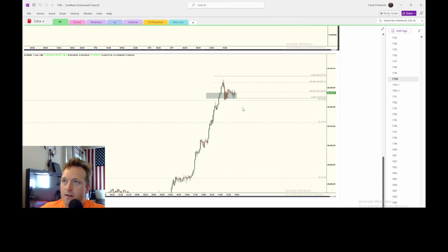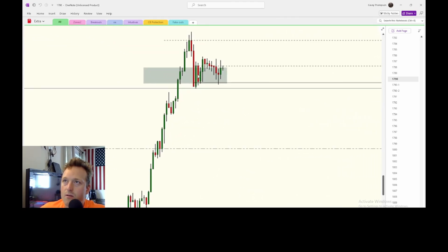It faked out. You can see right here is where I longed — boom — we longed and it faked out and I got stopped out. I went 0.5 to one or less.